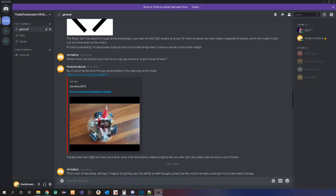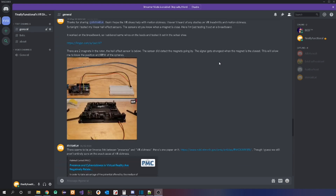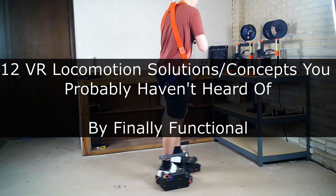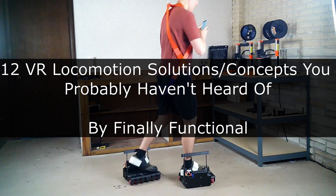In the Discord, we discuss solutions to this problem and have some people, myself included, who are working on our own solutions. The link to the Discord is in the description below. And now, here are 12 solutions and concepts to solve the VR locomotion problem that you probably haven't heard of.